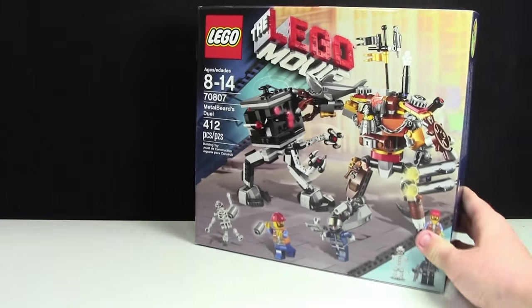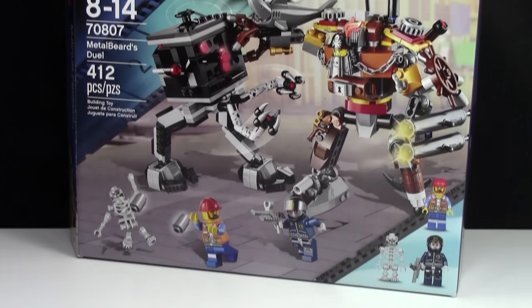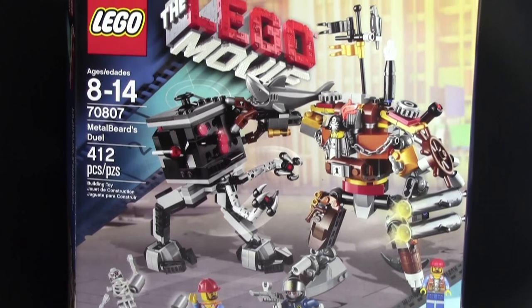The first thing I did get this Easter is the Metal Beard's Duel set from the LEGO Movie, set number 70807. This is a pretty cool set and is actually one of the only LEGO Movie sets I don't have.